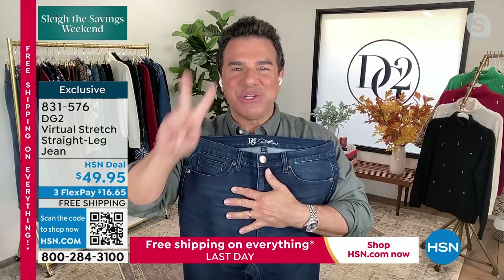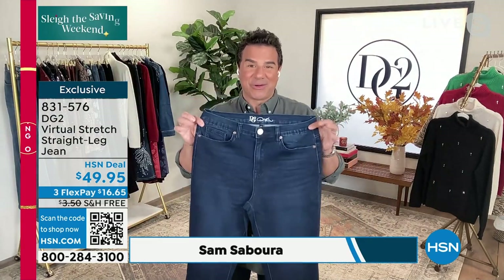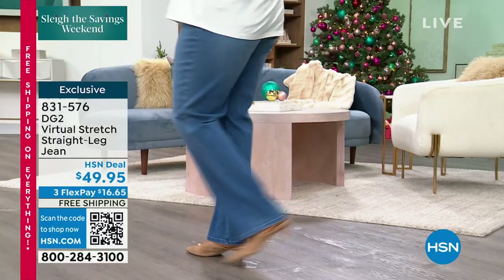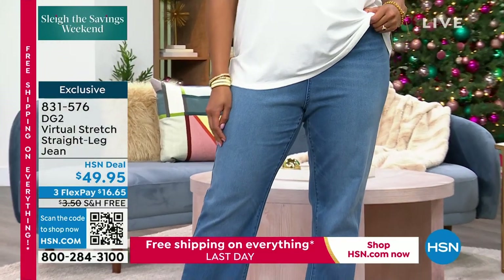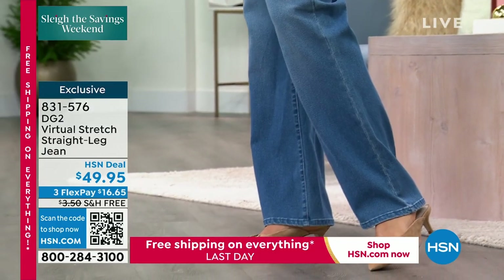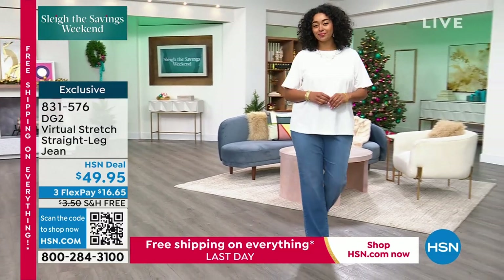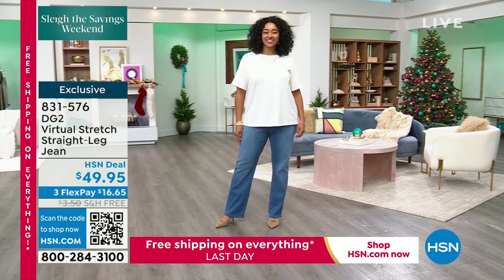The two jeans you're going to see in this hour happen to be the two most popular best-selling jeans of all of 2023 here at HSN. And the jean you're looking at right now has been a big surprise. We've never, ever in all our years at HSN made a straight leg jean in virtual stretch, believe it or not. Diane has been making denim for over 15 years here at HSN. And the straight leg is the single most requested style from our customers. In April, we launched this jean for the very first time in virtual stretch. We sold over 8,000 pairs in two airings. It took six months to get them back in stock, and now they are here once again. We ordered enough for everyone to try the virtual stretch straight leg jean, and it has been a phenomenon all weekend long.